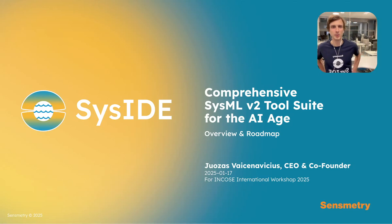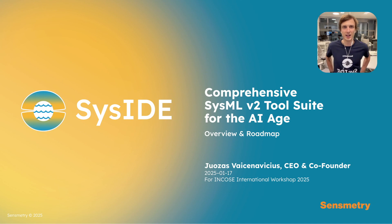Seaside: a comprehensive SysMLv2 tool suite ready for the AI age, brought to you by Sensmetry.